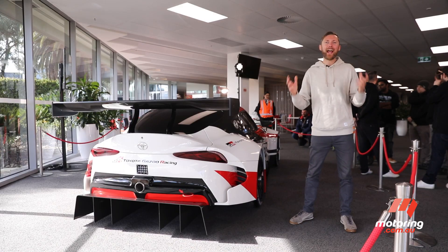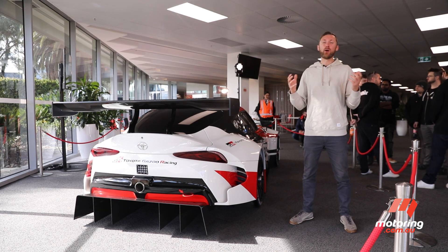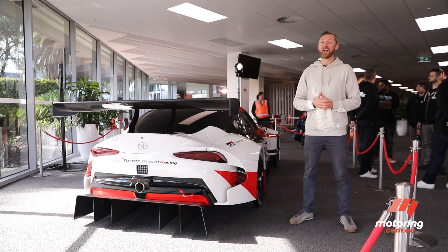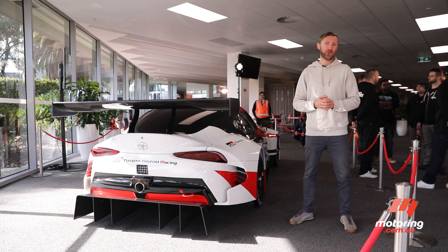The Supra racing concept looks absolutely stunning. It is bold, it is big, and it's pretty cool to see it here in Australia. I can't wait to see what the production model looks like too.